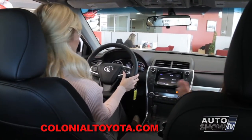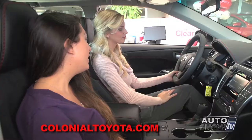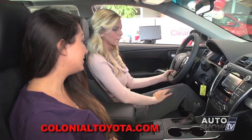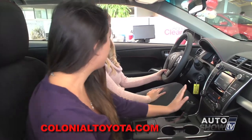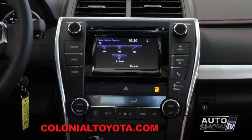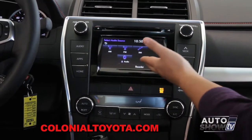Also, tire pressure for each wheel, which is very convenient so you know which tire is losing air. Now let's look at our touchscreen audio as well. Very simple to use — just hit audio and all of your audio needs come right up. You can go ahead and select something.